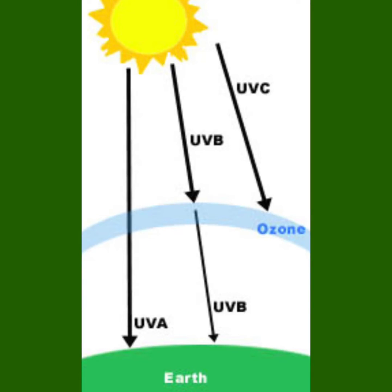Ultraviolet A, B, C. UVC is the most dangerous type of UV radiation. The ozone layer is supposed to protect us from damaging UV radiation, and UVC is not supposed to reach ground level.